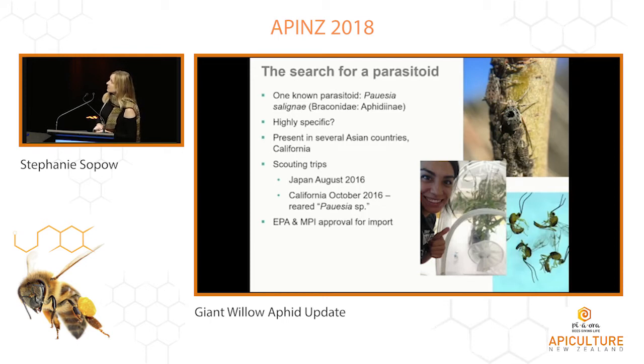That's one of our colleagues at the University of California, Davis, who did rearing for us. Those are the wasps on the bottom right that have emerged — they're only about two or three millimeters in length. You may hear me use Pausia, wasp, and parasitoid all interchangeably.